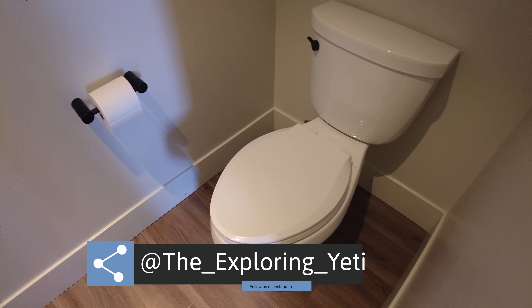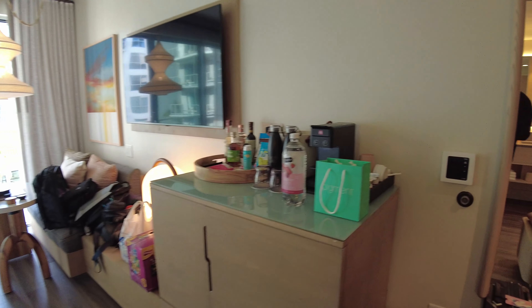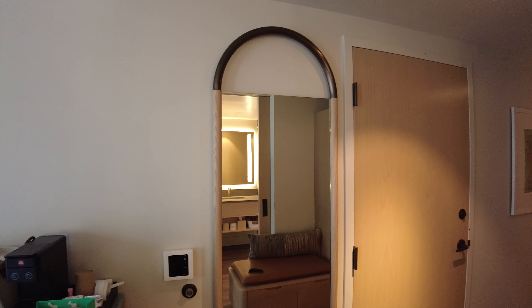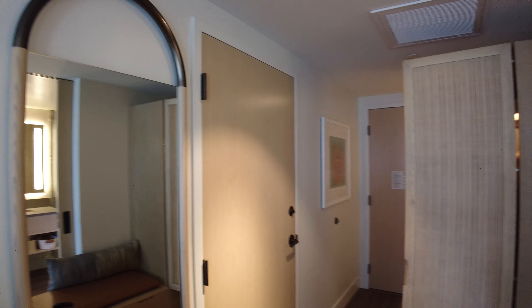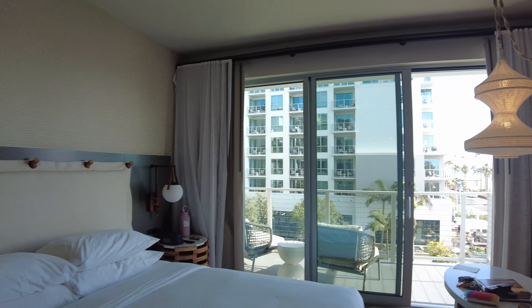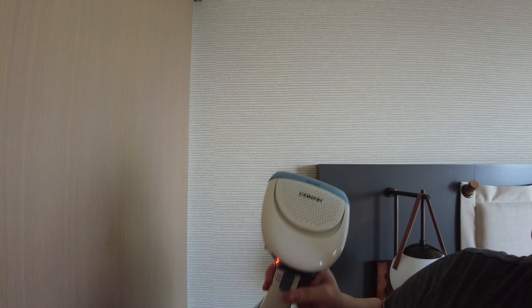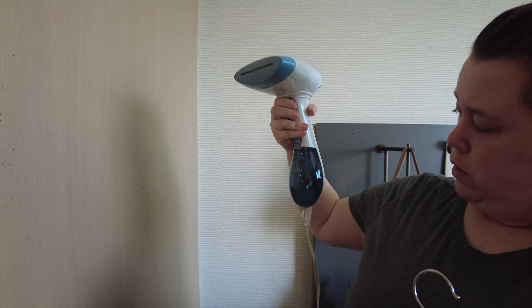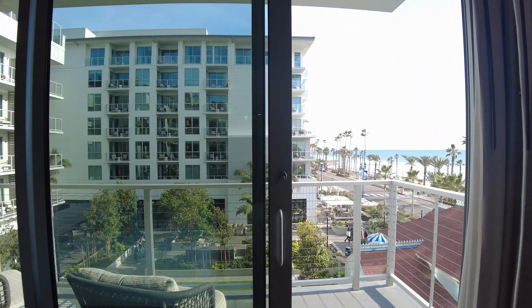Moving out from the shower — we also have two robes right over here. They look cozy and they feel even better. And remember what I said about flip-flops? They gave us two pairs — it looks like they figured out our sizes and gave us a large/extra-large and a small/medium.